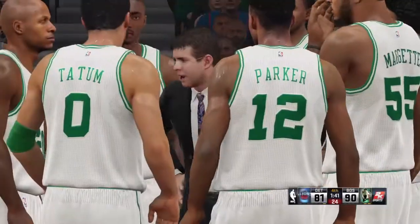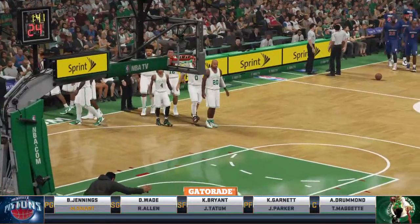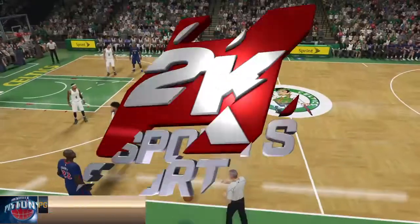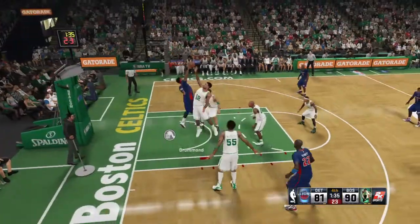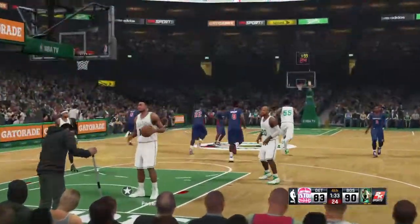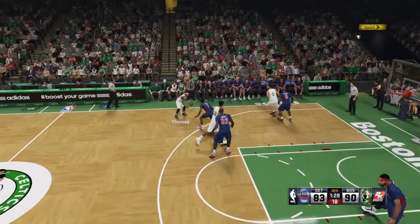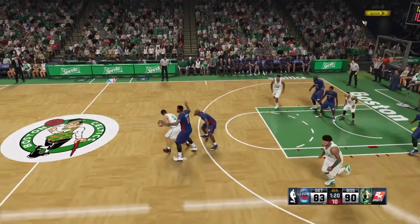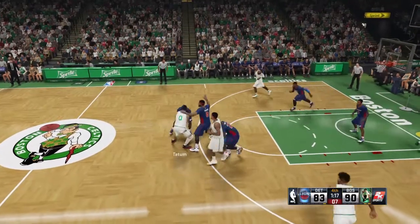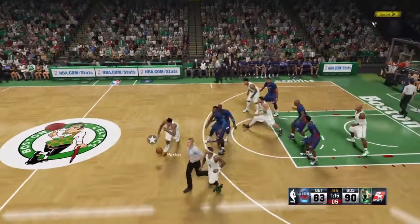Timeout — the Pistons decide to talk it over. They trail by nine with a minute 40 left in the fourth quarter. Thomas checks in for Smart — Isaiah Thomas. Jennings kicks to Kobe — second shot opportunity, and there's the nice layup by Drummond. Drummond's got four this quarter. That rebound and follow typifies what he's about — just pretty determined play.